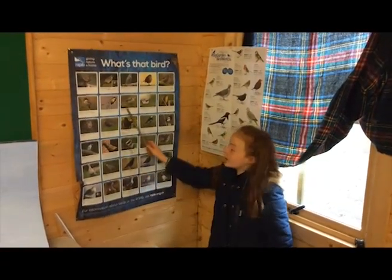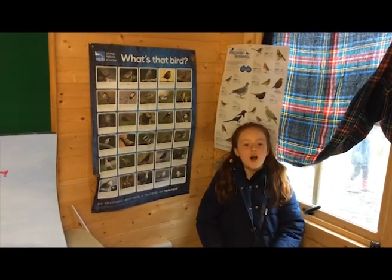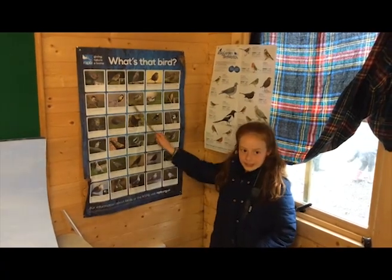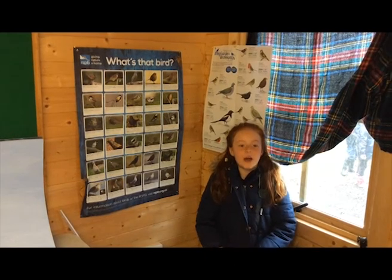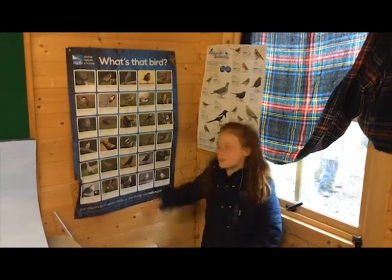Birds are really important for insect control, pollination and dispersing seeds. Almost 1,500 bird species face extinction around the world, mostly due to loss of habitat and farming. We must do everything we can to help these amazing animals.